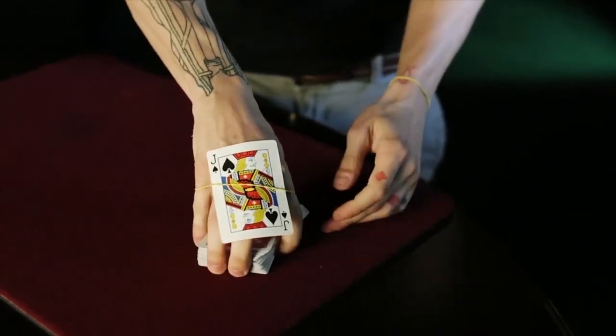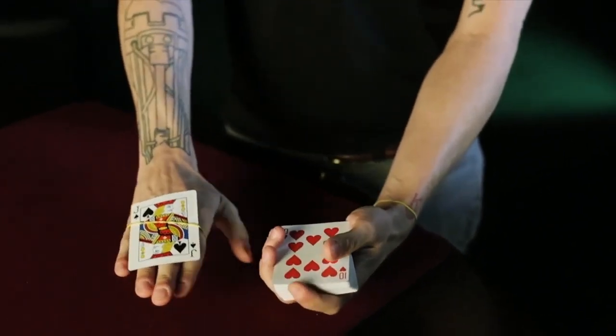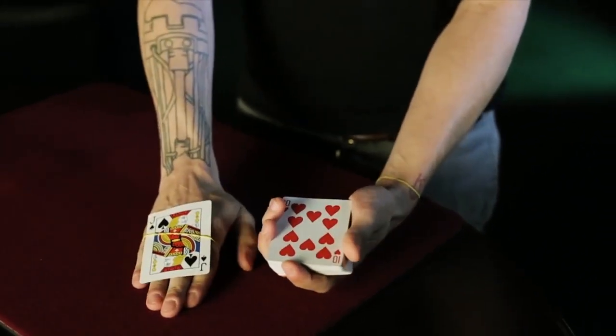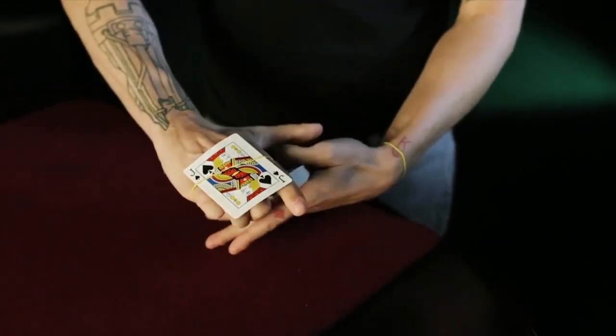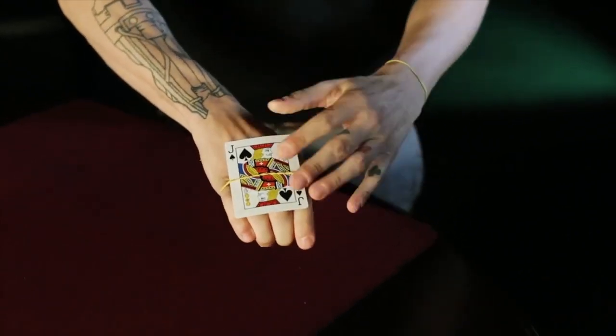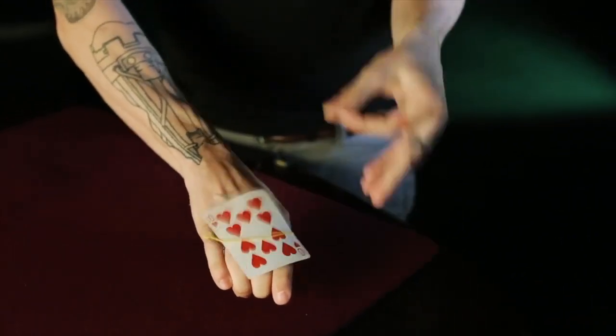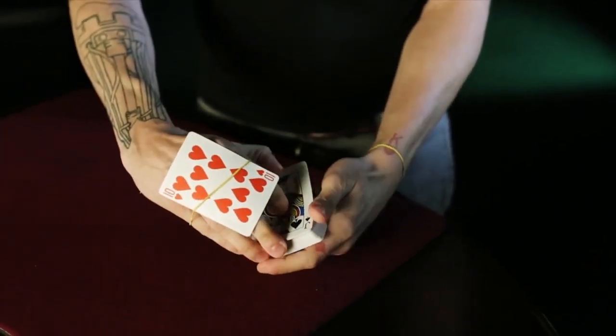Take my fingers — on the count of three: one, two, three. One card shoots through the back of my hand — that's Houdini. Now, Houdini and his wife Bess would do something called the Metamorphosis, where Bess would get in the box and Houdini would stay on the outside, and in the blink of an eye they would switch places — Bess on the outside, Houdini on the inside.